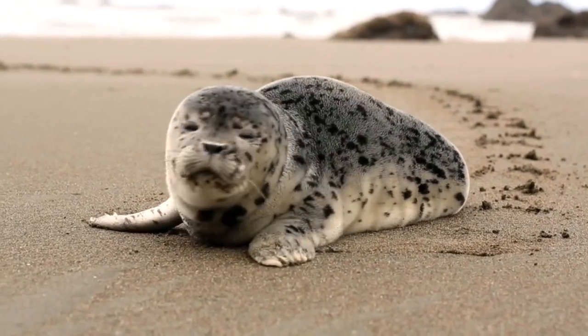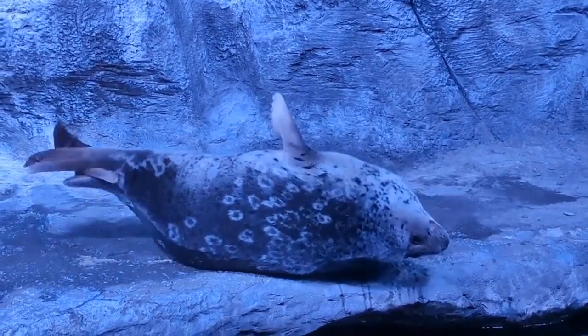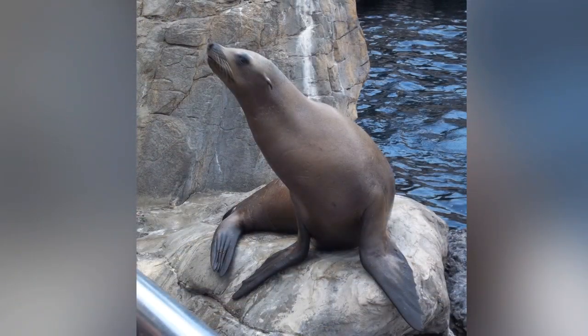Another difference lies in their flippers. All pinnipeds have four flippers, but the flippers on seals, especially the two back ones, are stubby, which makes it harder for them to move on land. They also lack fur, whereas the flippers of sea lions are longer and have tufts of fur on them.